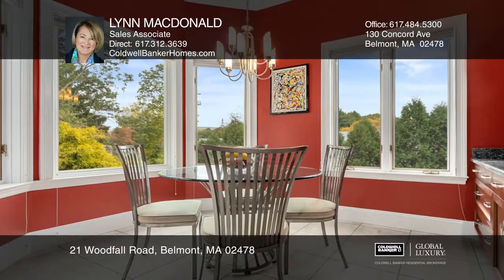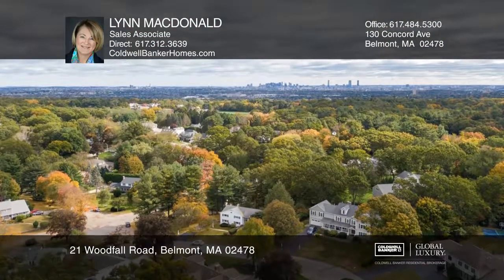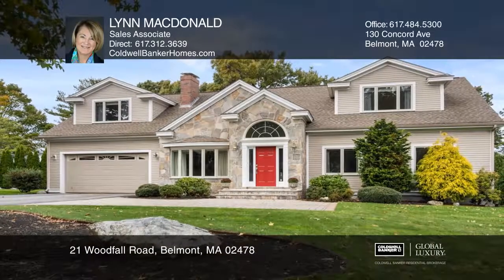There are six bedrooms, each with their own ensuite baths, and heated floors throughout the first floor. Your dream home can be yours today by contacting Lynn MacDonald.